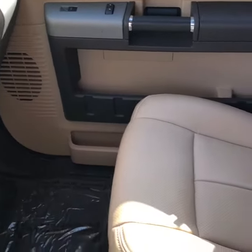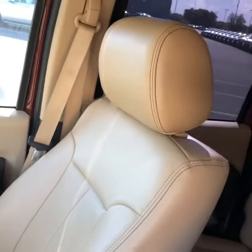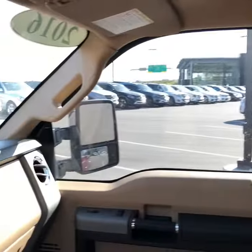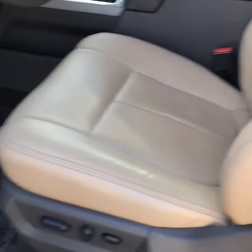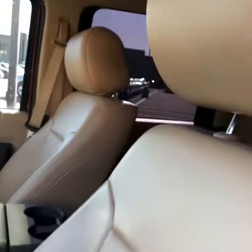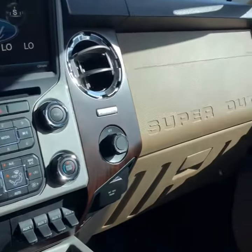Here's the interior of the vehicle. It literally looks like no one has ever sat in these two front seats — absolutely perfect condition. There's the dash as well. I love that wood trim. Gorgeous.